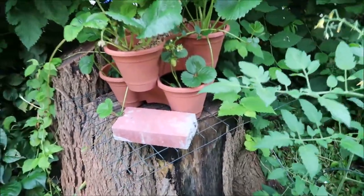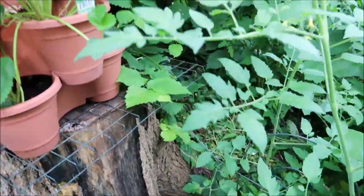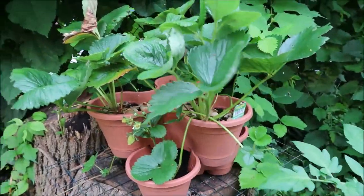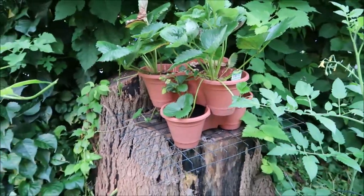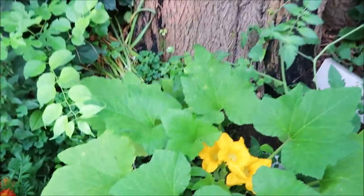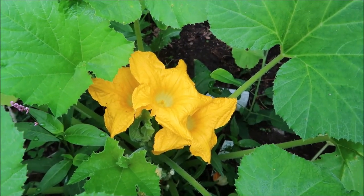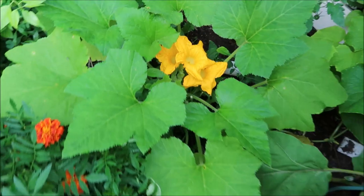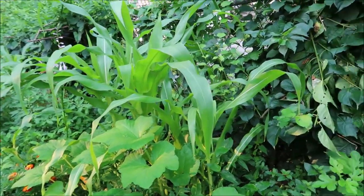Some of them are looking pretty decent — look at this one, it's nice and healthy. So I don't want to lose my strawberry plants; I'm going to need to get them moved to a different location. This is one of my plants — I love the flower here. And my corn is developing also.